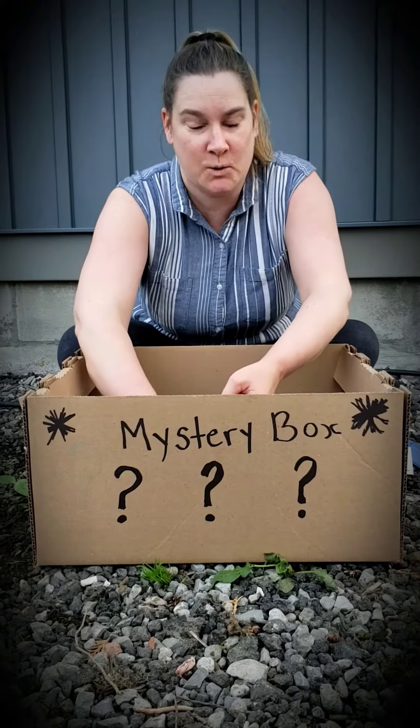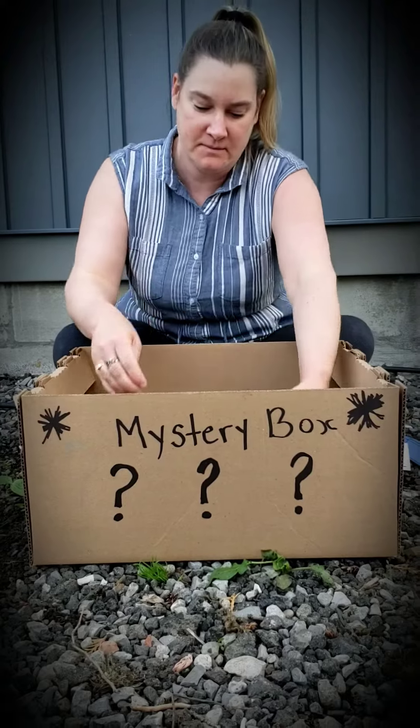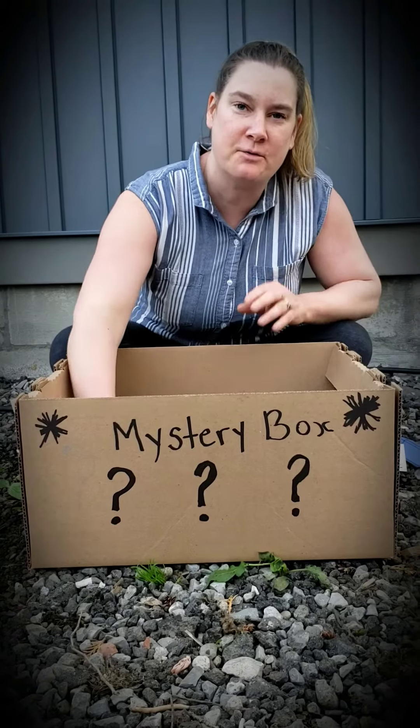That's two. Here's number three. Number four. And the final one, number five.